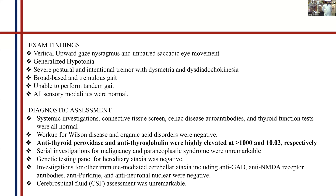For diagnosis, we ran a full panel including connective tissue screen, celiac disease autoantibodies, thyroid function tests — everything came back normal. We also ran a genetic diseases panel for Wilson's disease, hereditary ataxias, and other immune-mediated ataxias, but everything was negative. The only solid positive finding was her anti-TPO antibodies, which were highly elevated.